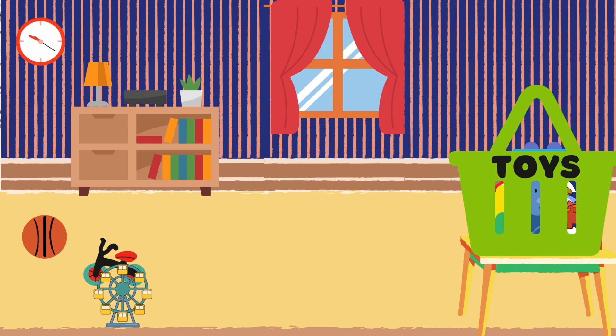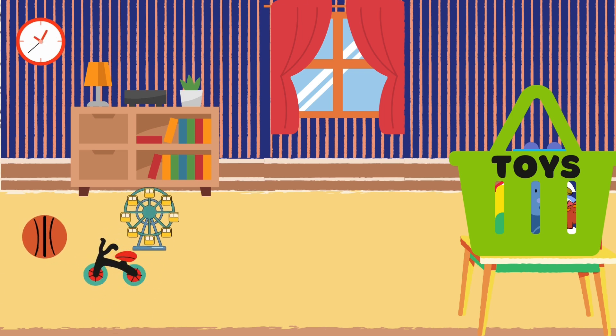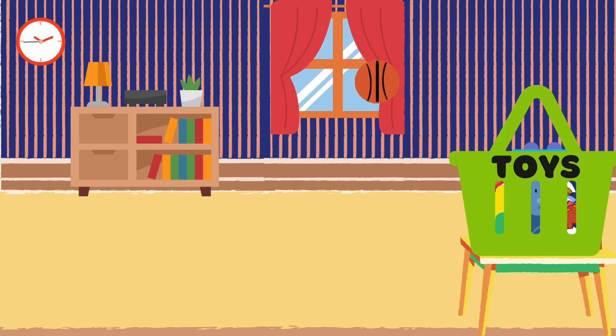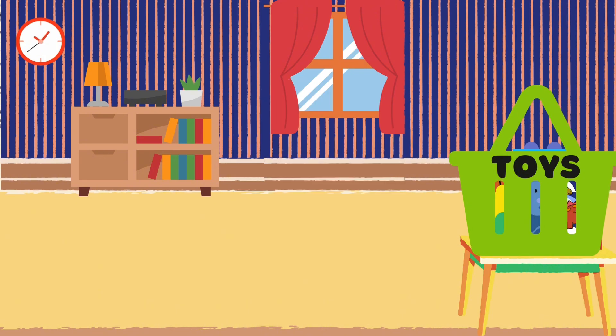Now let's see what else we can find. Here are some other toys. Let's start putting them in the basket. One, two, three. One Ferris wheel, one bicycle, and one ball. Fantastic! How many toys did we put in the basket? Three. You got it! Three toys.